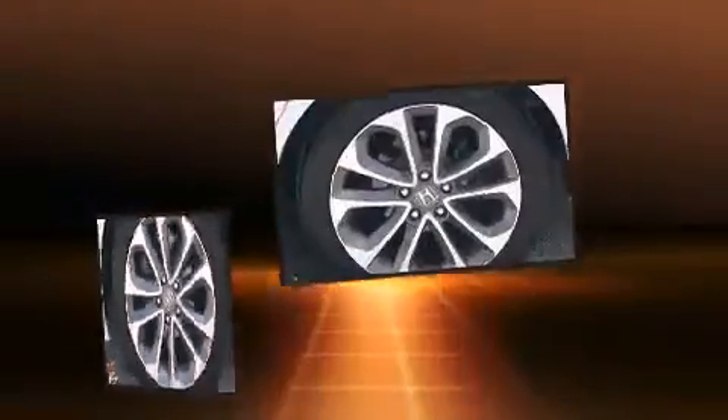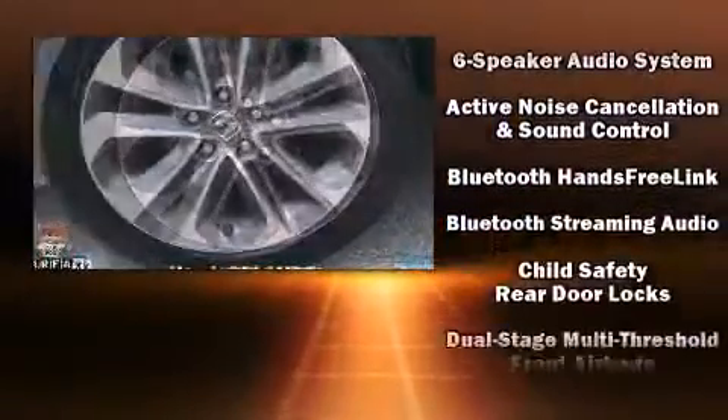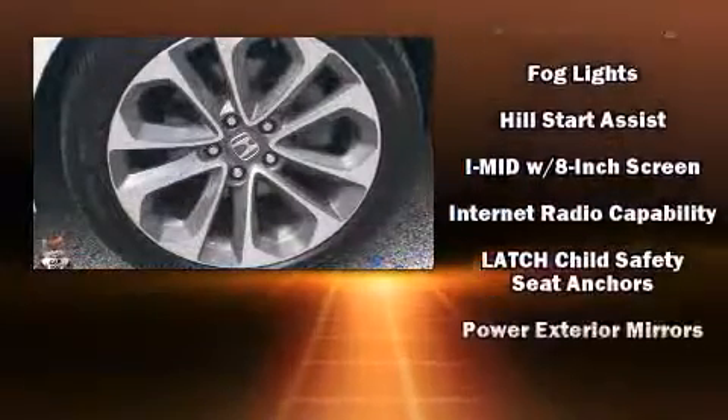Honda also prioritized safety and security with features such as dual front impact airbags with occupant sensing airbag, traction control, brake assist, and four-wheel disc brakes with ABS.